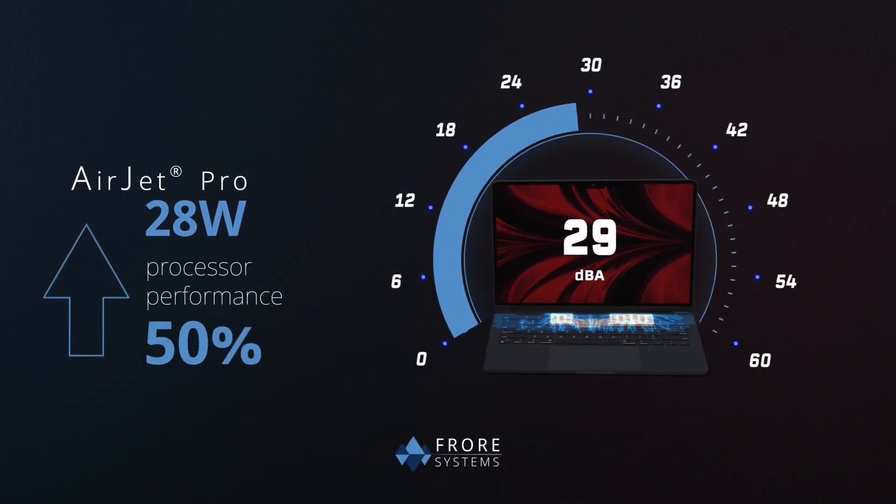One big issue this new cooling system does open up is the possibility for dust and water to make their way into the device, since it does need a steady stream of fresh air to operate. Most laptops and phones now tend to be sealed to prevent these contaminants from working their way into the chassis.